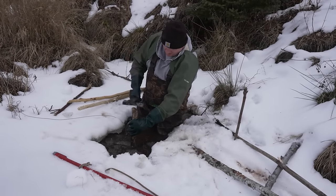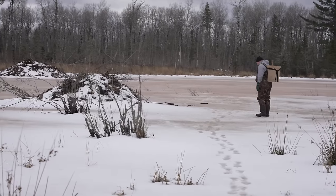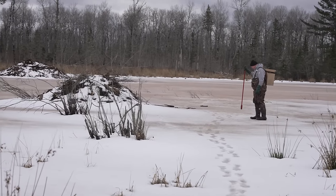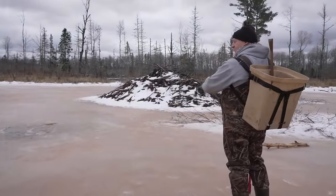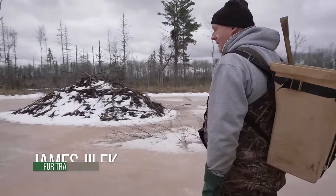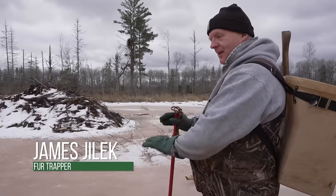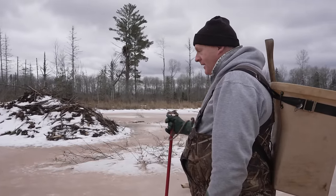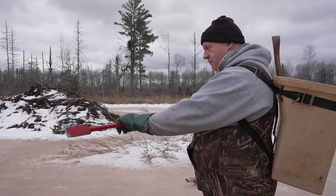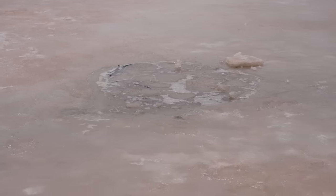One of those trappers is James Jilick, and today we're setting traps in frozen lakes and beaver ponds. That's where I fell in. I was walking towards the hut, got right there, and hit the spud. Everything gave out underneath me. I just took my bar and pulled myself up and out. The water was only about waist deep. It scares you at first — you don't know if you're going up to your neck.